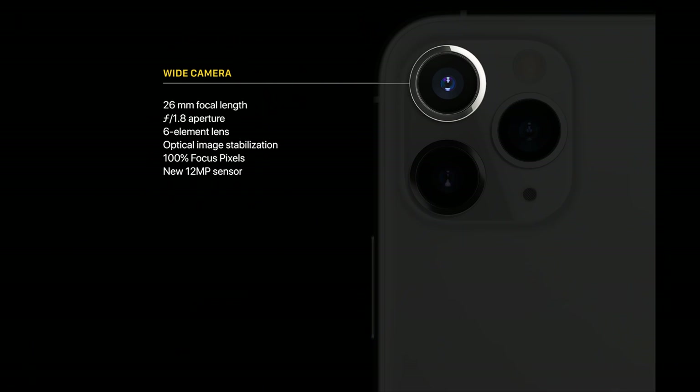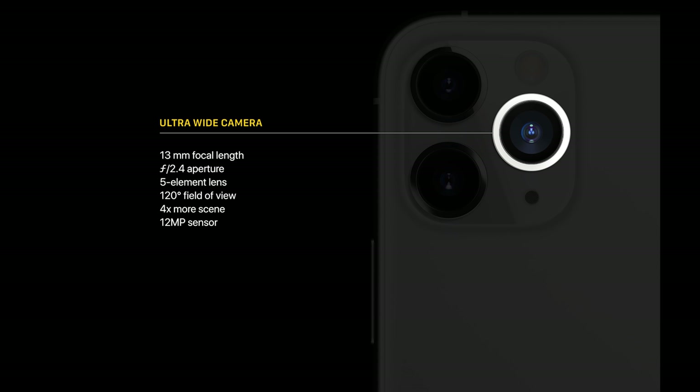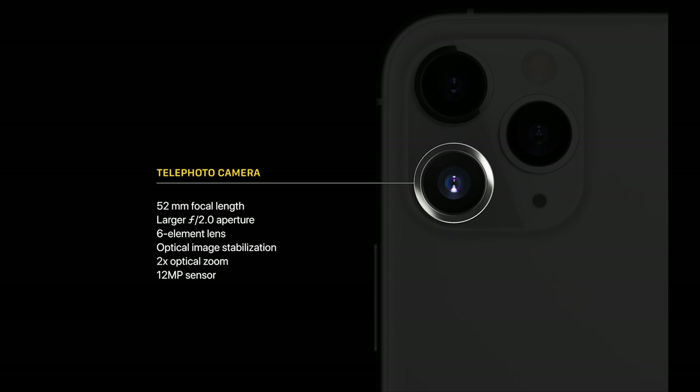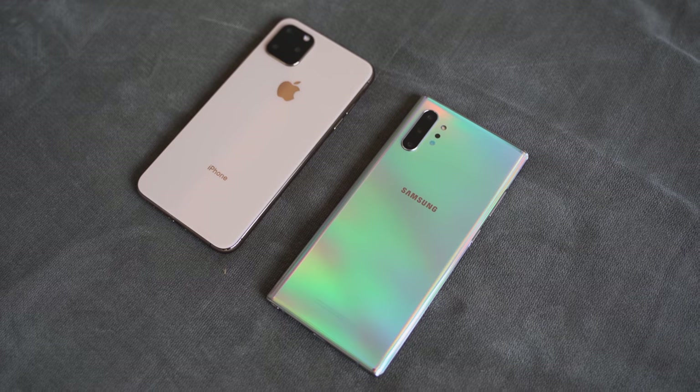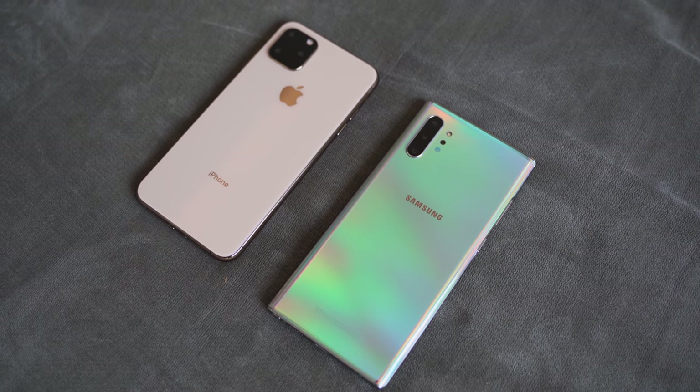The iPhone 11 Pro Max has 12-megapixel cameras across the board. There's a wide-angle main camera at 12MP f/1.8, an ultra-wide with a 120-degree field of view at f/2.4, and a telephoto at f/2.0 also at 12 megapixels. The Galaxy Note 10 Plus has a triple camera setup with two 12-megapixel cameras and one 16-megapixel ultra-wide at 120 degrees. I think it takes lovely photos.